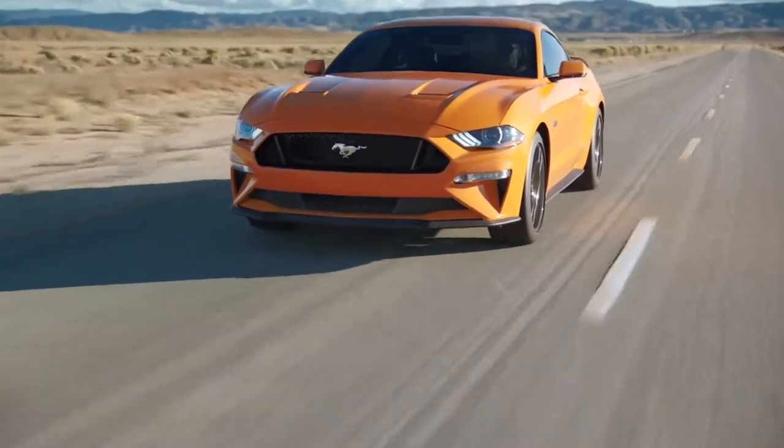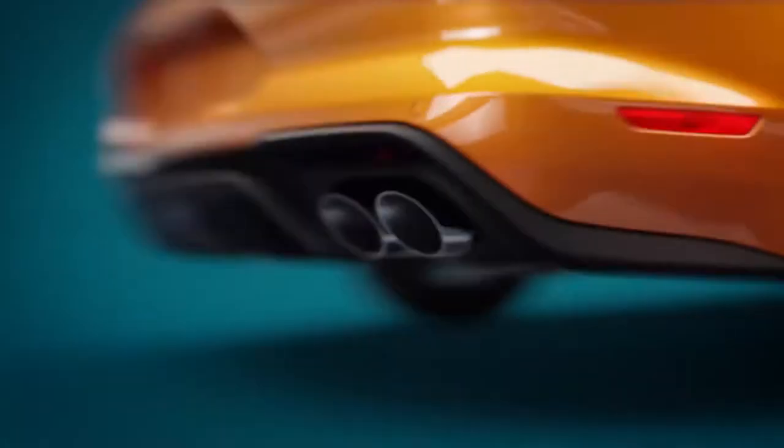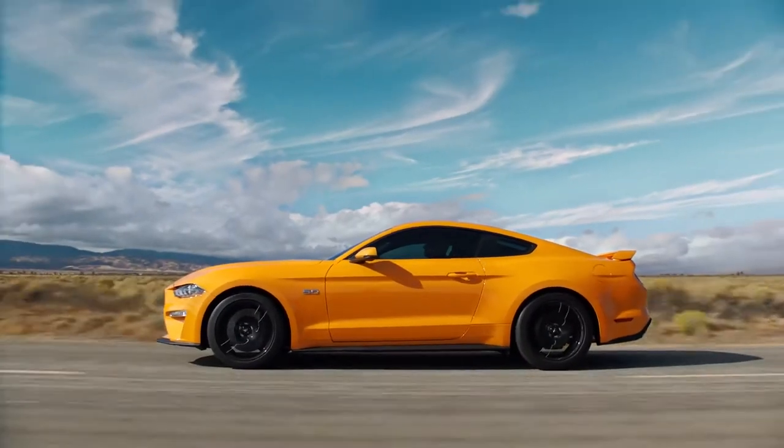The Mustang has been around for over 50 years. There are a few things that are core to Mustang: how it looks, how it sounds, and how it feels.